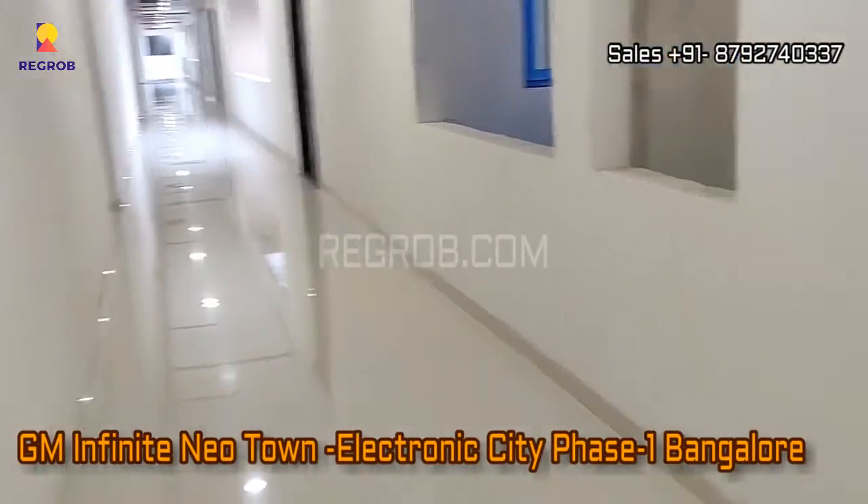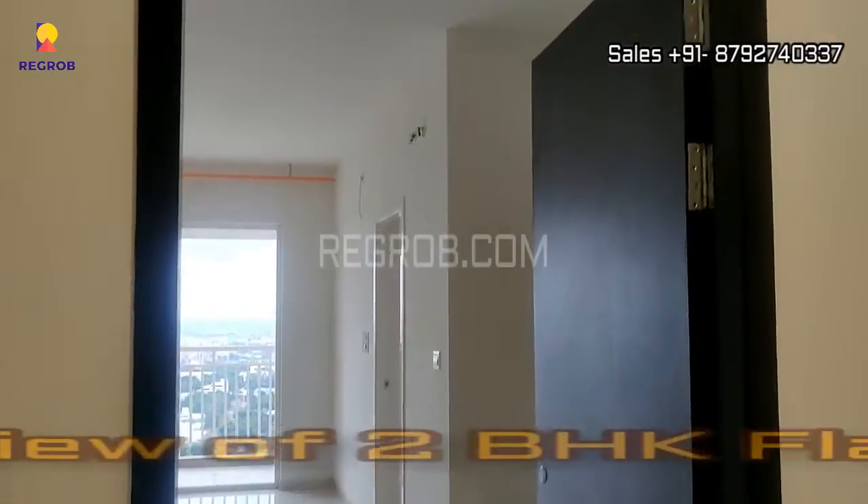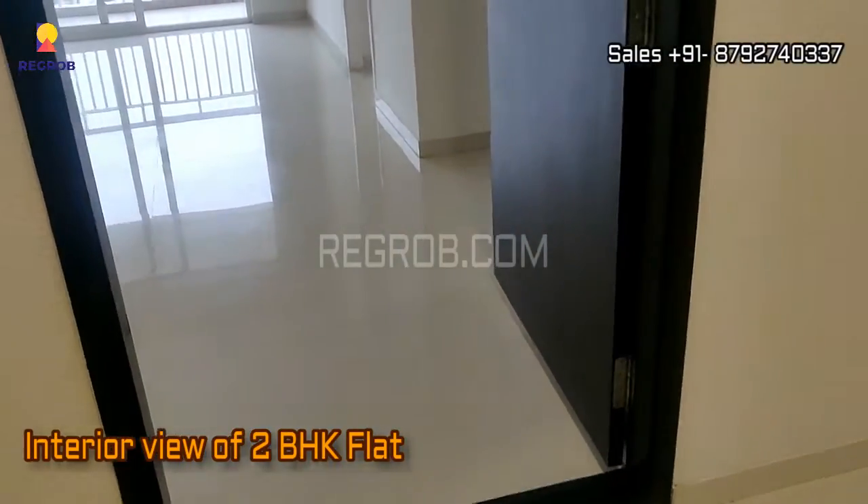Hi Viewers! So, in this video we are at the residential project site of GM Infinite New Town, and here we are taking you into a 2BHK flat to give you the interior view.